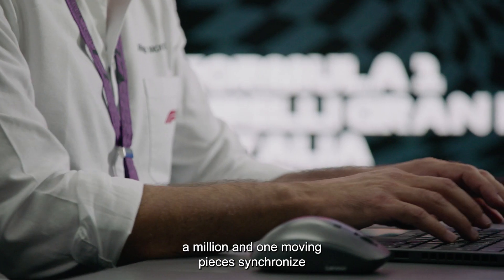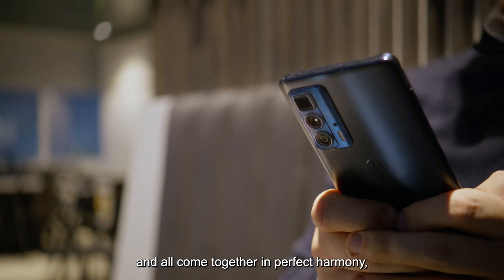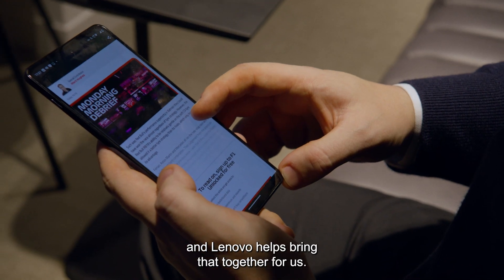We've got to make a million and one moving pieces synchronised, and all come together in perfect harmony, and Lenovo helps bring that together for us.